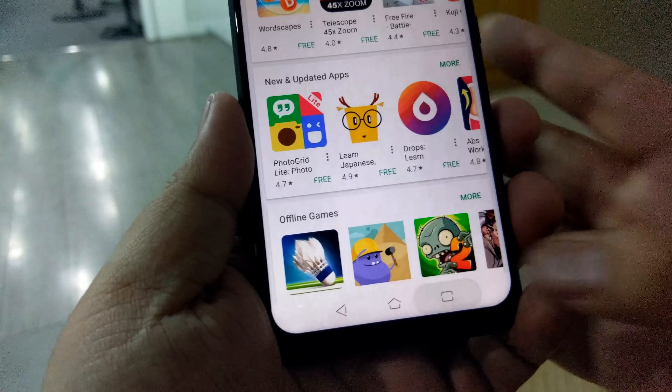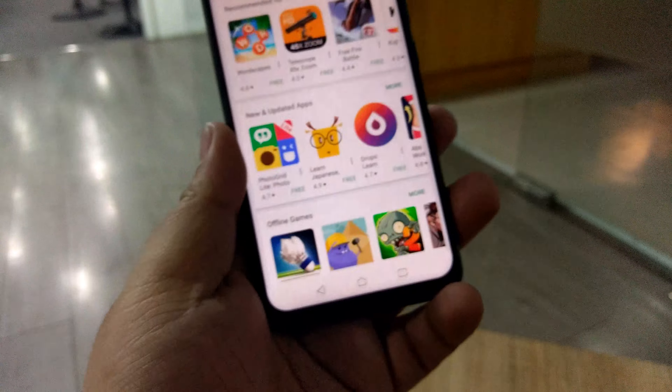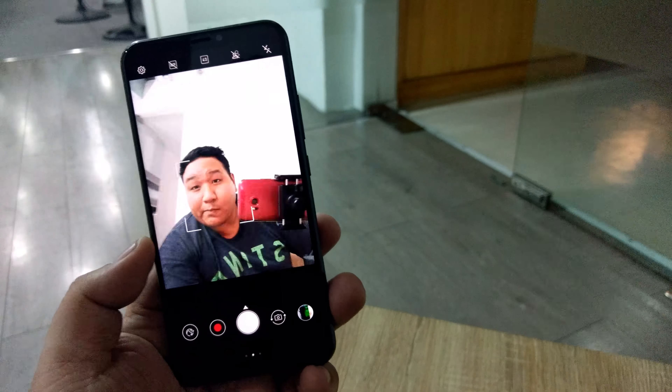For cameras, we're getting an optically stabilized 12-megapixel main snapper plus an 8-megapixel wide, and another 8-megapixels in the front, which is pretty standard. Asus didn't fall into the hole of cramming more megapixels than sense into the front camera — and that deserves some praise.